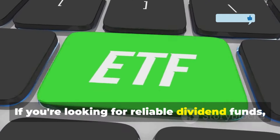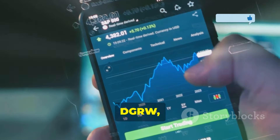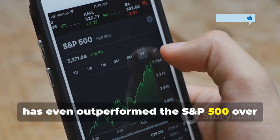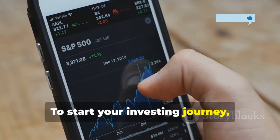If you're looking for reliable dividend funds, I recommend SCHD, VYM, VIG, DGRO, and others. If you want monthly dividend payments, funds like JEPQ, JEPI, SPDW, and DGRW are great picks. DGRW, in particular, has even outperformed the S&P 500 over the last decade.